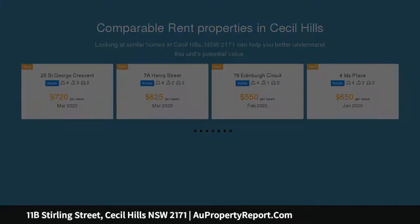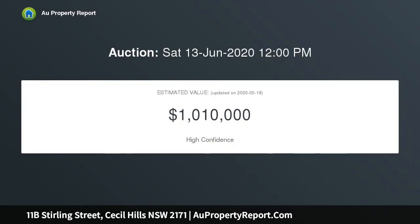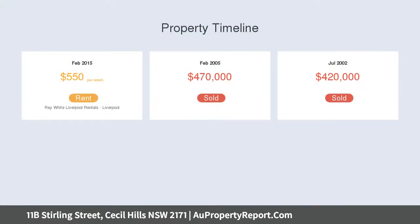Sitting high on the hill, the property offers breathtaking views. The home itself consists of four spacious bedrooms all with robes, the main with an en suite and balcony, spacious lounge and dining rooms with great cathedral ceilings, kitchen and meals area.